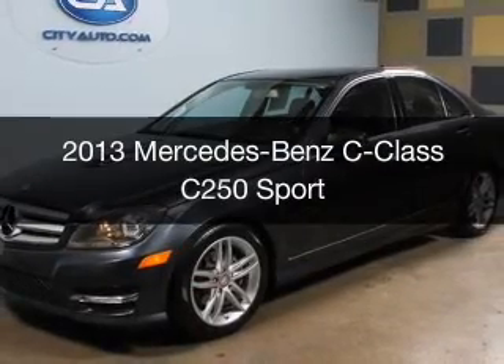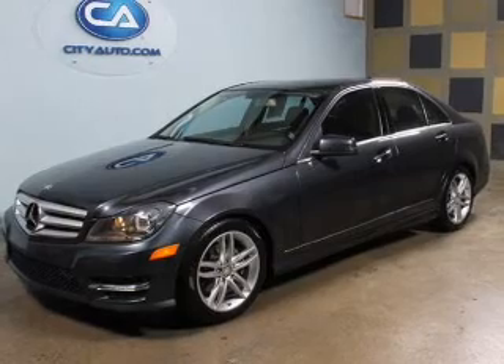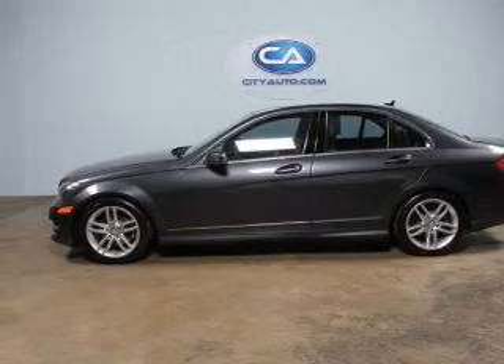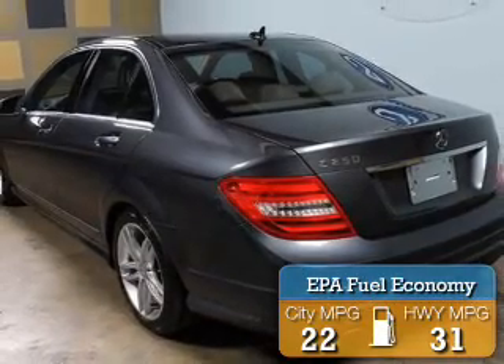This is a used 2013 Mercedes-Benz C-Class. It's powered by rear-wheel drive, a 1.8-liter four-cylinder engine, and an automatic transmission. Great fuel efficiency saves you money by requiring fewer trips to the gas station.